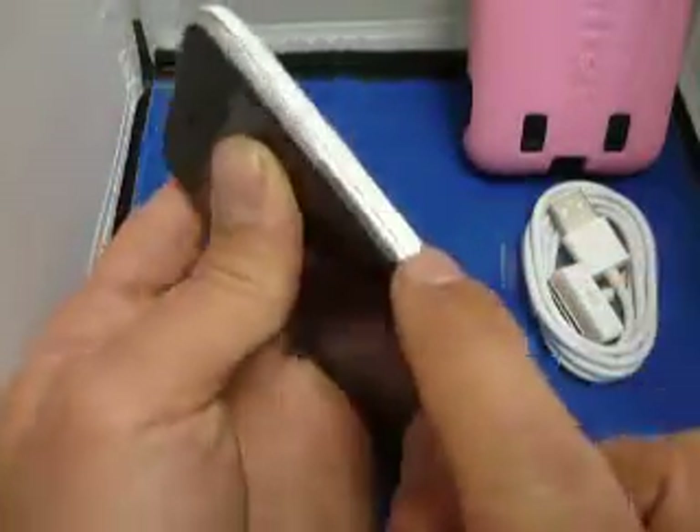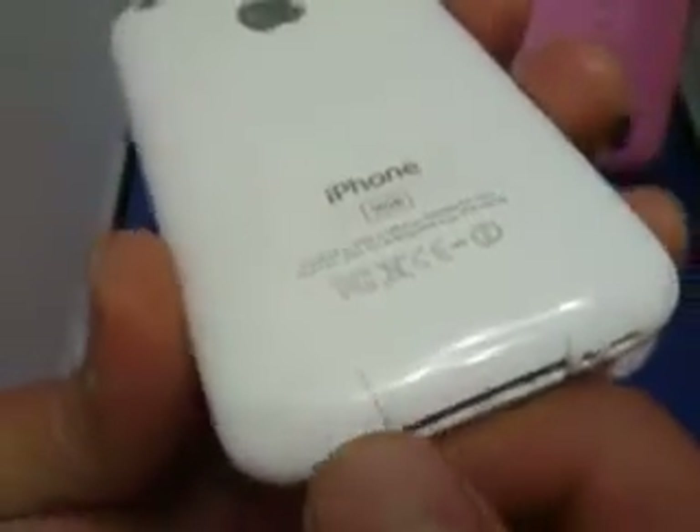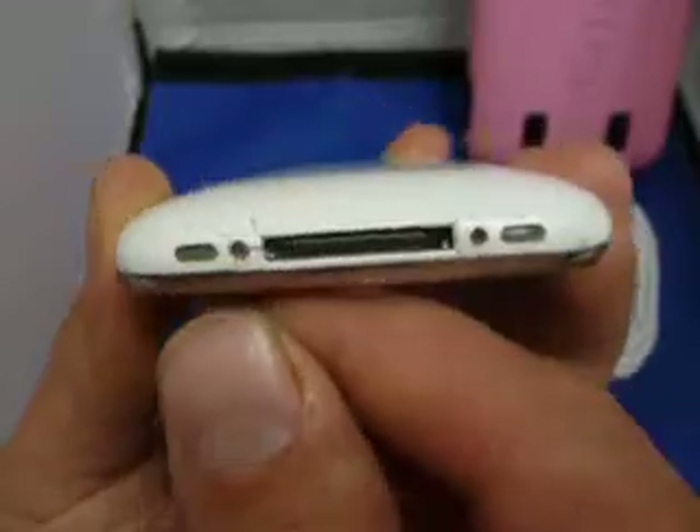The chrome bezel around does have some scratches on it, and the back does have some scratches and some very minor cracks down here at the bottom. This is pretty normal for the iPhone. It doesn't affect the functionality of the phone at all.